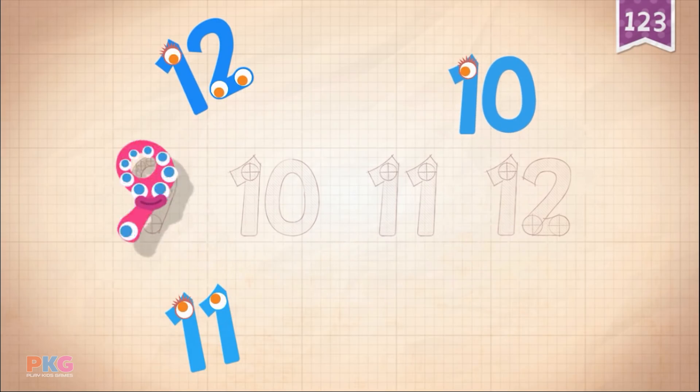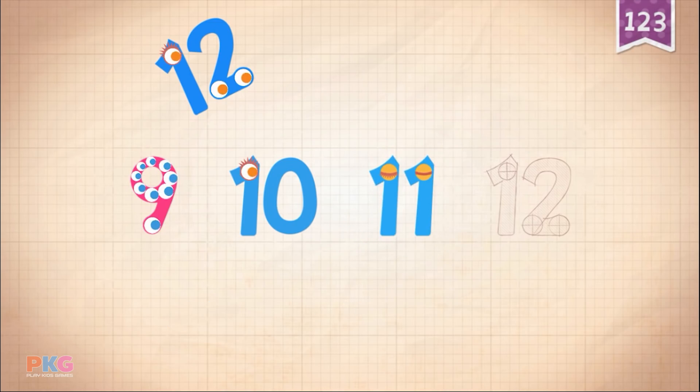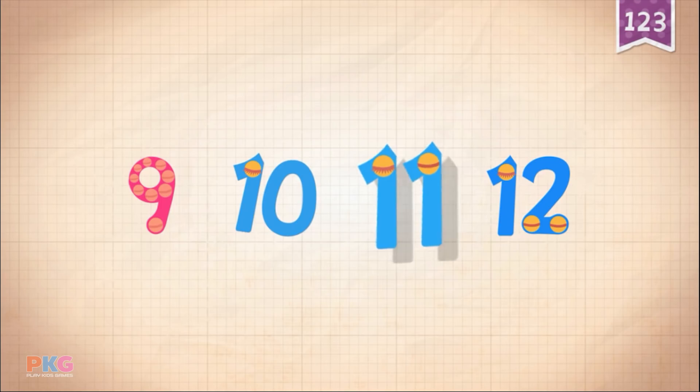9, 9, 9, 9. 10, 10, 10, 10, 10. 11. 12. 12. 9, 10, 11, 12.